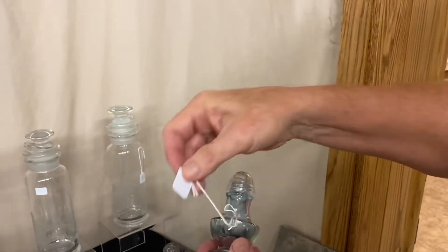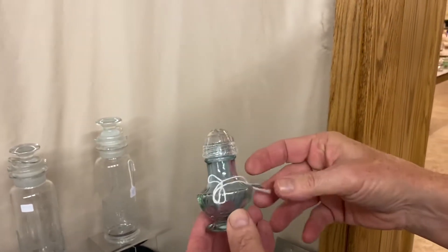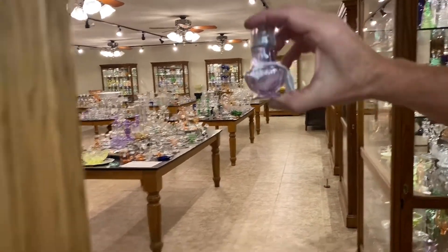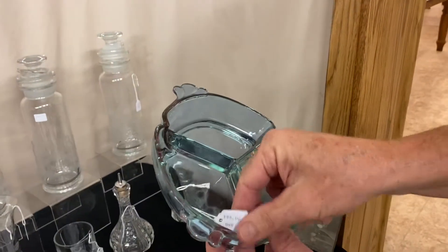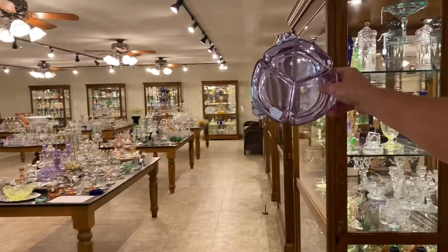Next we have Empress Alexandrite salt and pepper shakers with glass tops — $375 for the pair. I'll take them into the room so you can see the excellent color in the piece. Then we have a three-part Empress relish in Alexandrite at $95. There you can see the color.